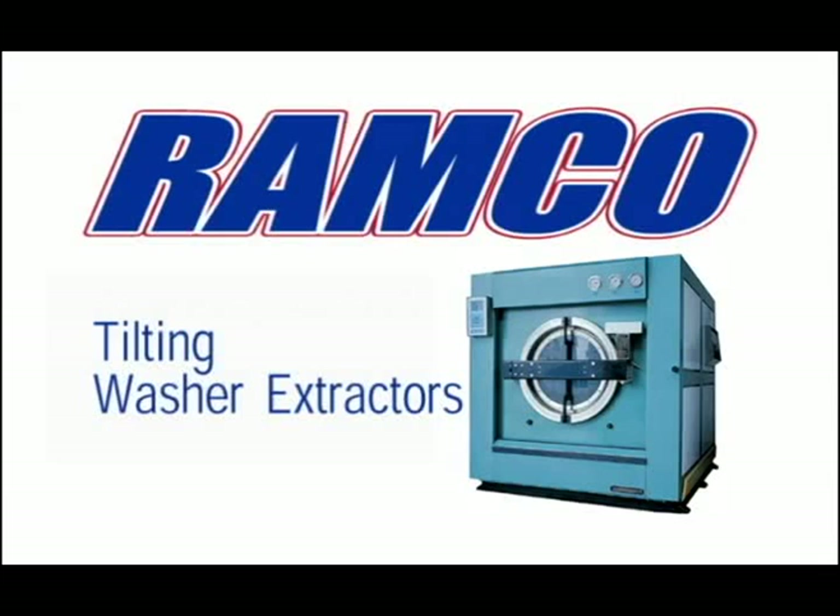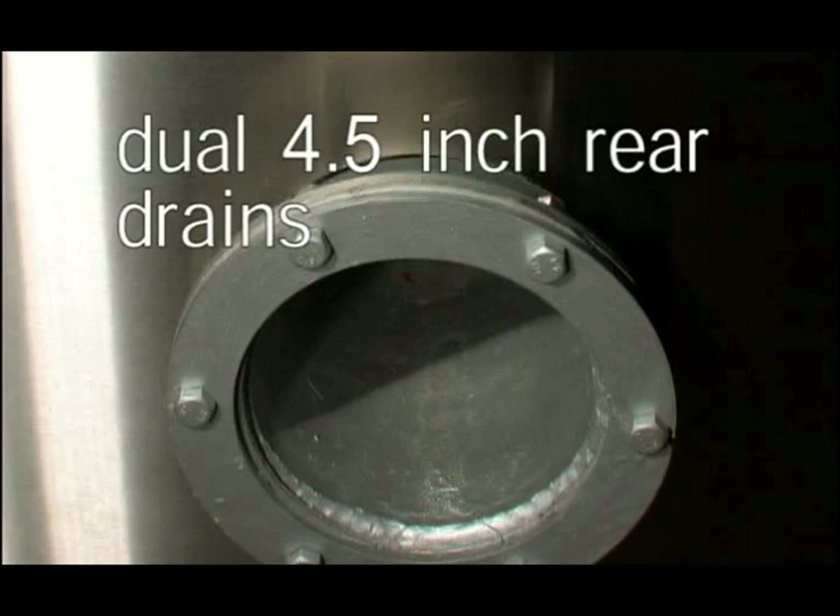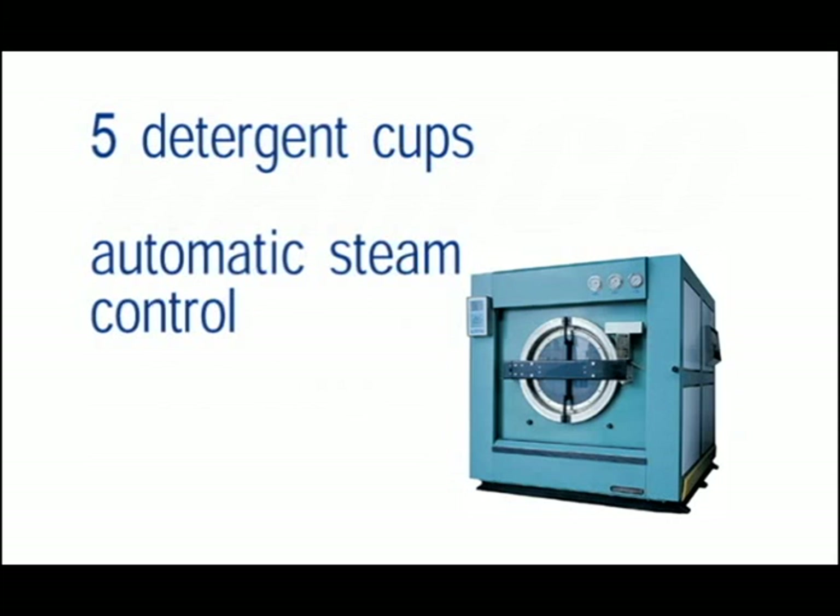The Ramco tilting washer extractors have some different features. Let's take a closer look at these models. All control valves are pneumatically controlled for quick and stable action. The machines come standardly equipped with dual 4.5-inch rear drains, 5 detergent cups, automatic steam control, and an automatic door locking system for safety.